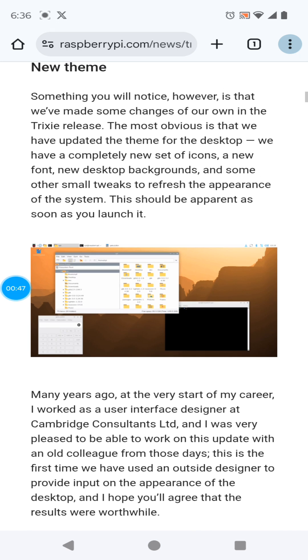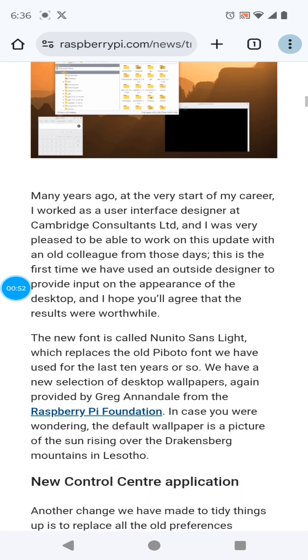There's a new theme. Backgrounds, icons, and fonts have changed, looking a lot more up-to-date.